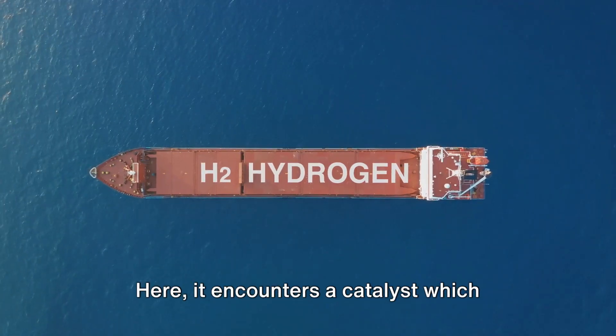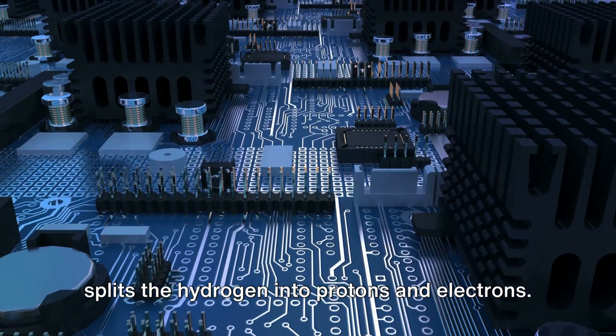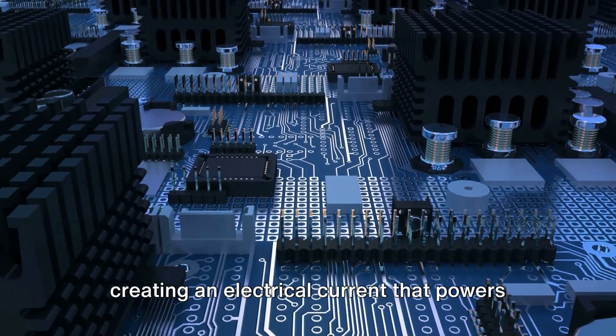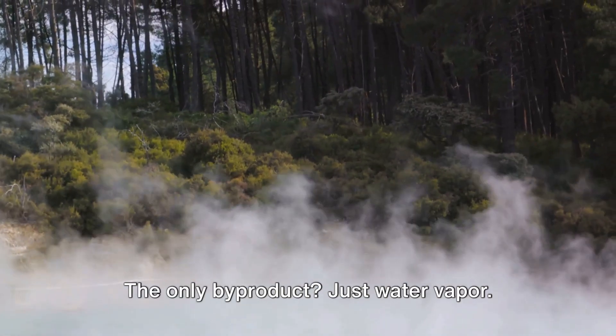Here, it encounters a catalyst which splits the hydrogen into protons and electrons. The protons pass through a membrane while the electrons are forced around a circuit, creating an electrical current that powers the motor. The only by-product? Just water vapor.